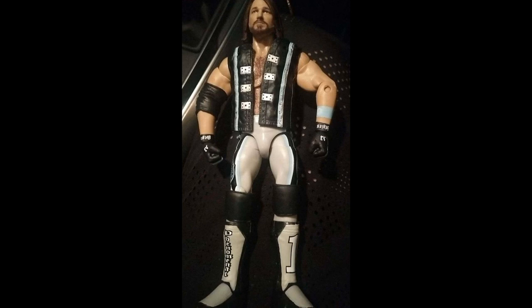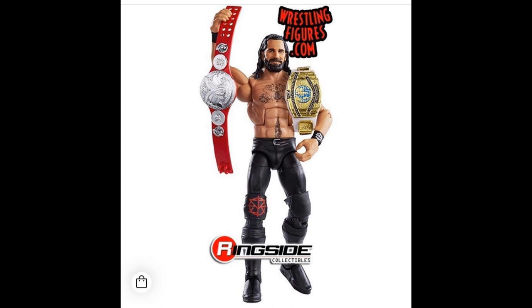Cannot wait to grab this AJ Styles. And then I do want to show you guys this new image of Seth Rollins that I found the other day. It's obviously sort of old, but I want to pop it up on the screen. I'm just so excited about this Seth Rollins. The head scan looks incredible — two belts, and it is his Monday Night Rollins attire.